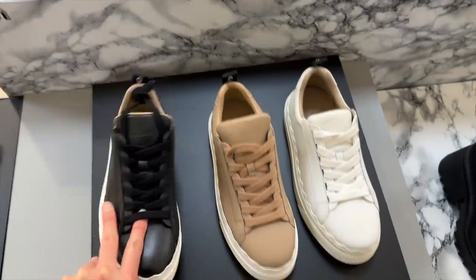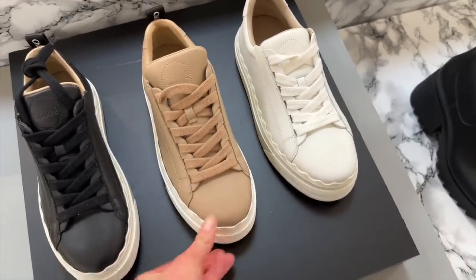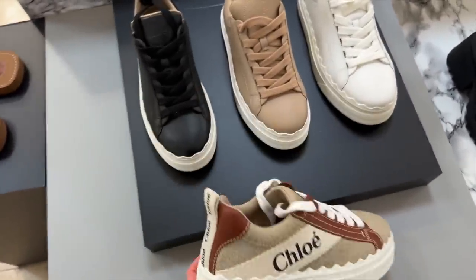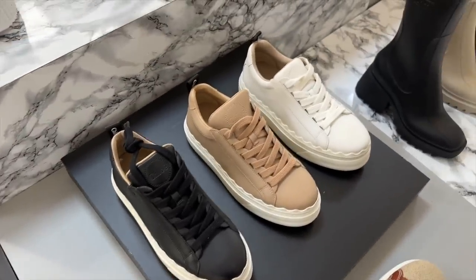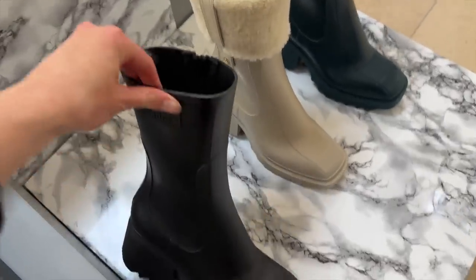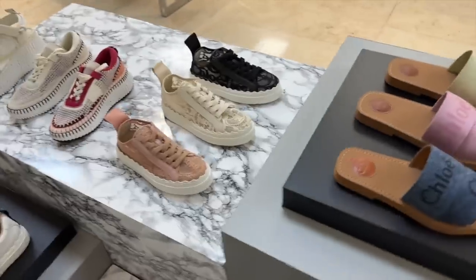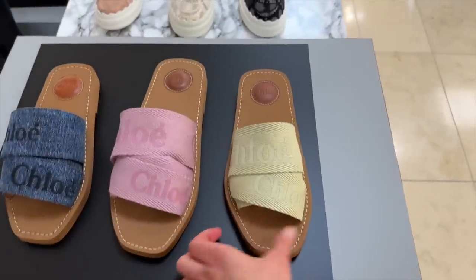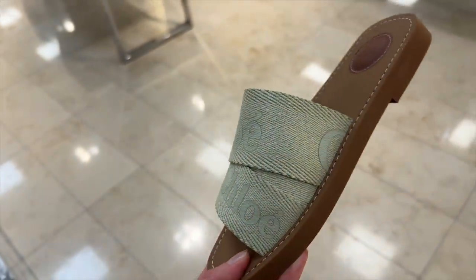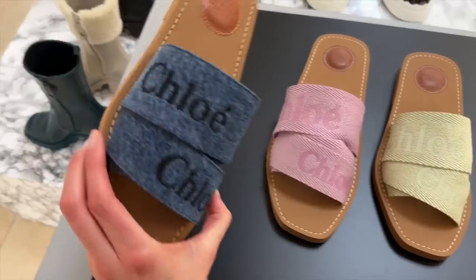This is the Lauren sneaker — I'll link it below. It comes in three colours: nude, white, and black. There's also a canvas version with Chloé on the side, though I prefer the all-leather version as it's a little more low-key. We have some boots — I guess these are kind of like Wellington meets boots. And more of the Chloé Woody sandal; I've not seen this green colour before. Also in pink, and also denim.